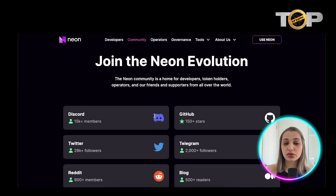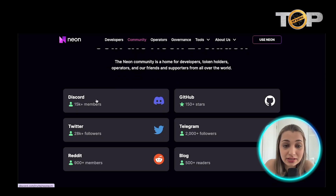They also have a really cool community — a home for developers, token holders, operators, friends, and supporters from all around the world. Discord has 15,000 members, Twitter has 28,000 members, Reddit has 900 members, the blog has 500+ readers, Telegram has 2,000 members, and GitHub has 150+ stars. Community is very important for a new and upcoming project — it helps spread the word.